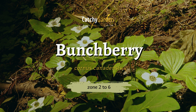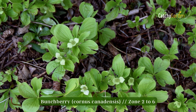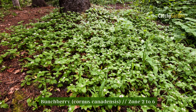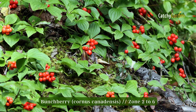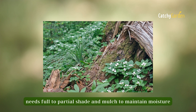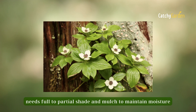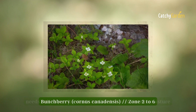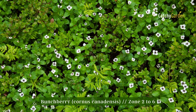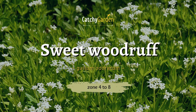Number one: Bunchberry, often referred to as creeping dogwood. This low-lying plant has brilliant green leaves, red berries, and either white or green flowers. It thrives in milder regions and soil that stays cool and damp. It attracts beneficial insects and is safe from herbivores like rabbits and deer. From hardiness zone two to six, bunchberry thrives.